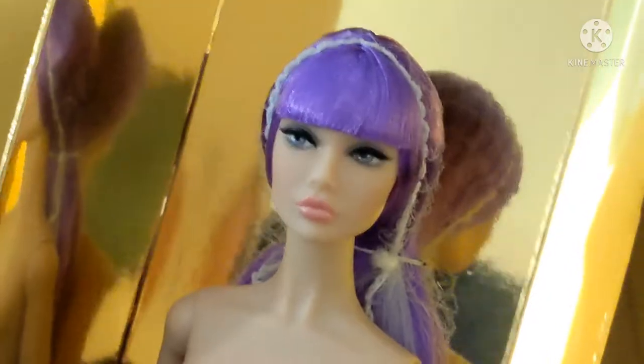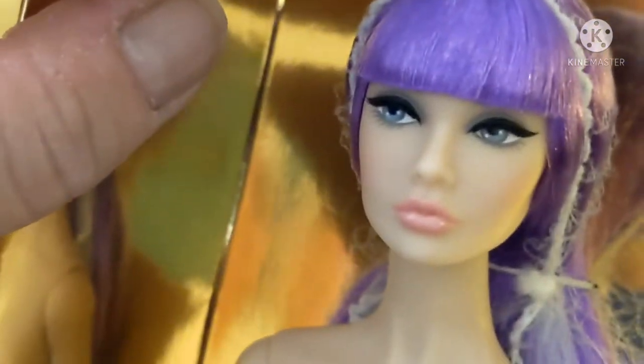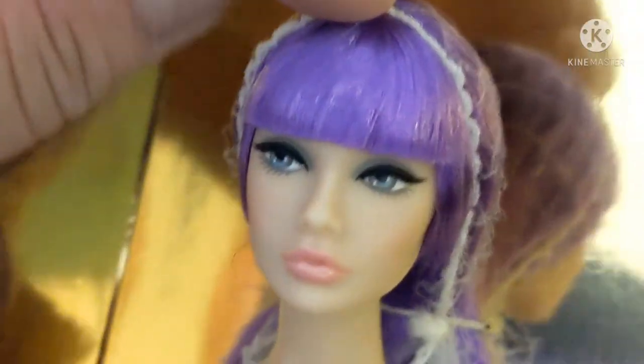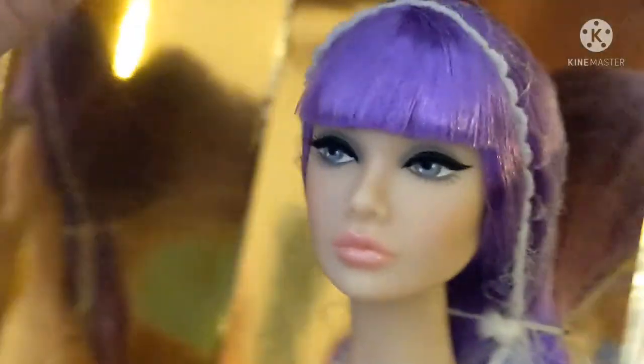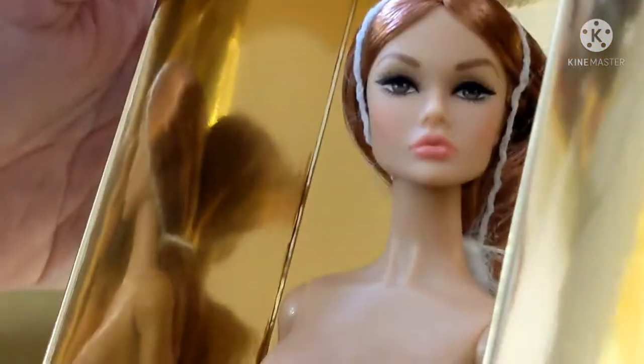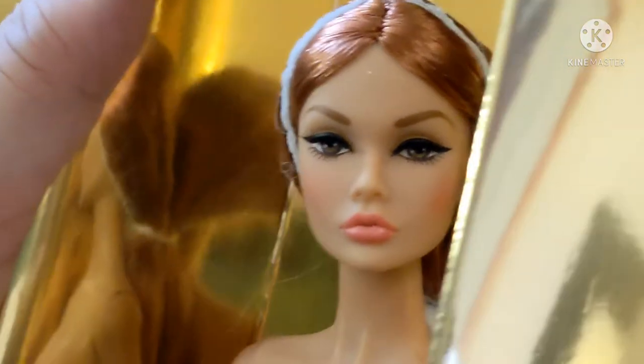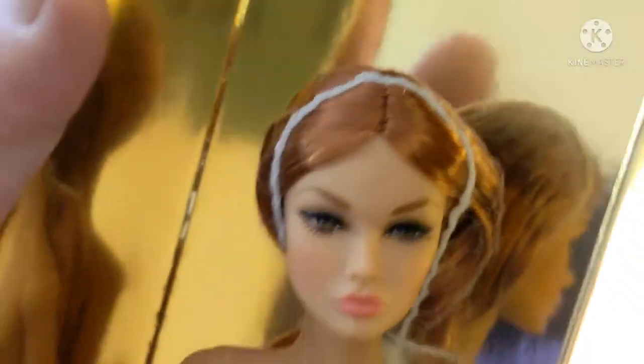Let me do more close-ups of the doll — I don't think I got a good camera angle. So this is Darling. She has the purple hair and the light gray eyes. She has brown or hazel eyes. The hair color, the part in the middle — really cute, very pretty.